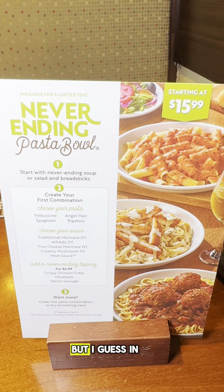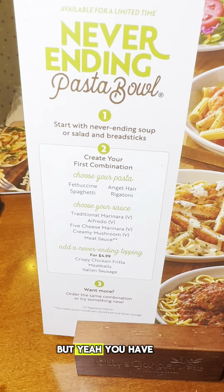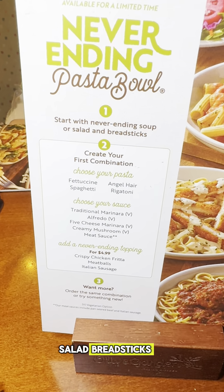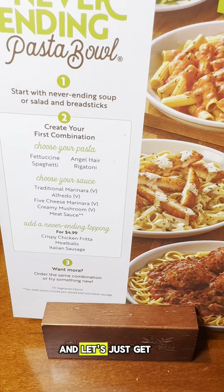It was advertised as $13.99 but I guess in California it's $15.99 because California is expensive. You get never-ending soup, salad, and breadsticks, and you choose the combination of pasta you want. Let's just get eating.